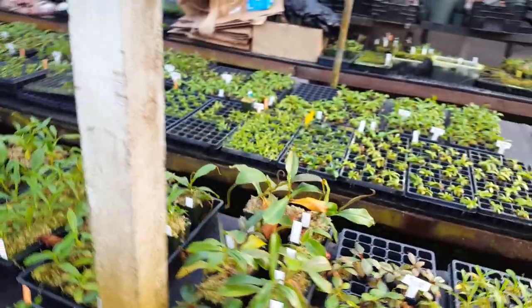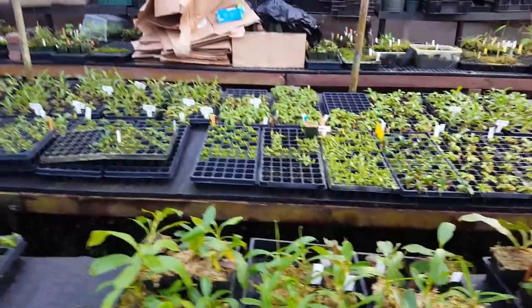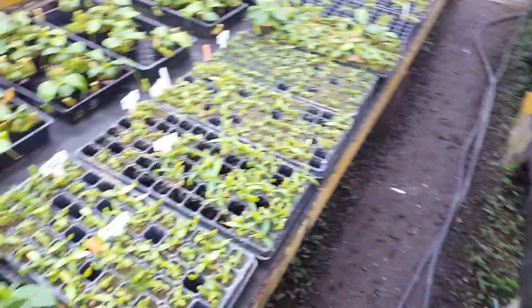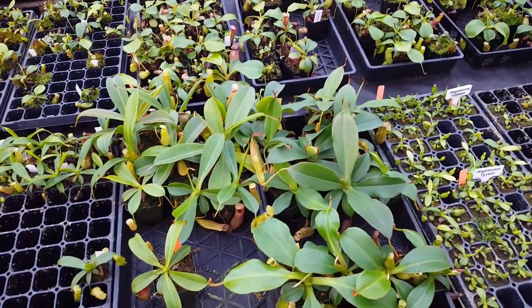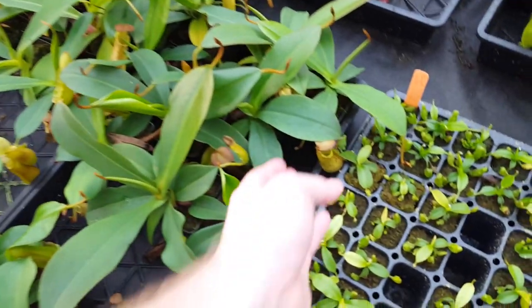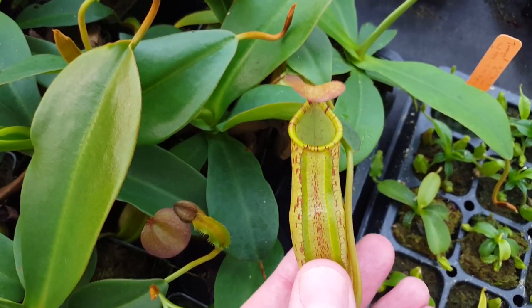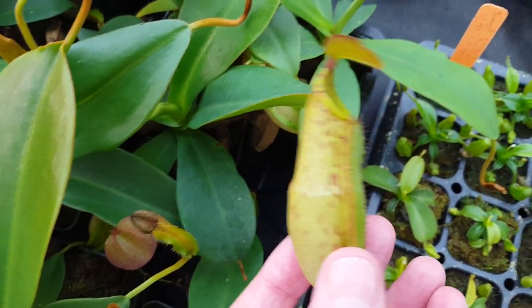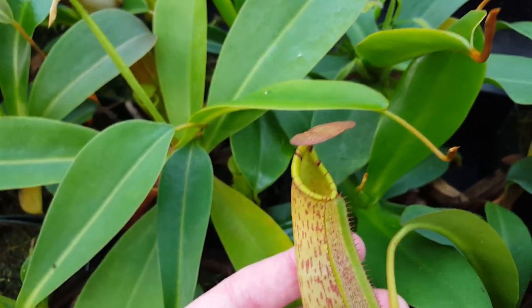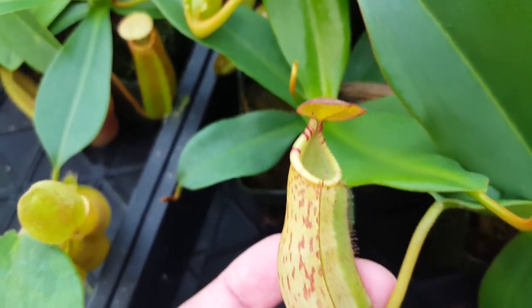We've got a few more over here on the other bench that are pretty fun — there's some more Torrential Sin, which is Truncata by Spectabilis, and a few others, but I'll feature them in a later video. These are not as new — these are much older plants from earlier sets. This is Secret Sin, which is Sanguinea by Spectabilis. It's looking really cool — it's got great speckles, a really nice peristome seems to be coming through, and that seems pretty consistent on this hybrid. Really good striping — basically as good as we could have hoped for with that yellow and red candy striping. Looking forward to seeing these get a bit bigger.